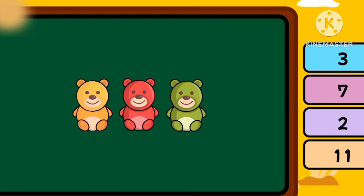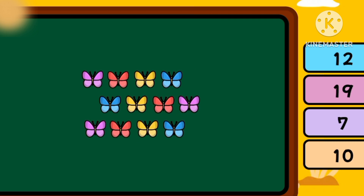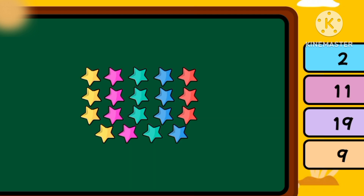How many are there? Twelve. How many are there? Fifteen. How many are there? Twelve butterflies. How many are there? Twelve butterflies! How many are there? Nineteen! Nineteen stars!